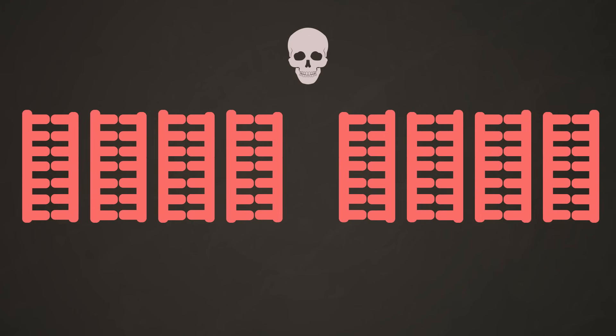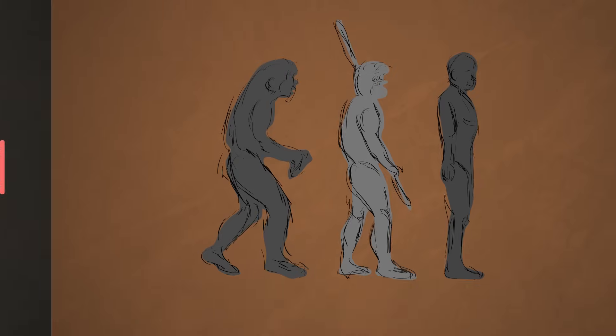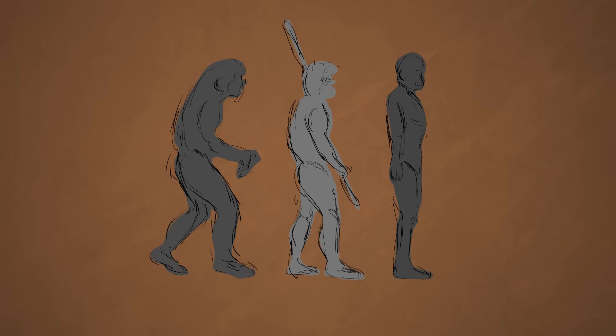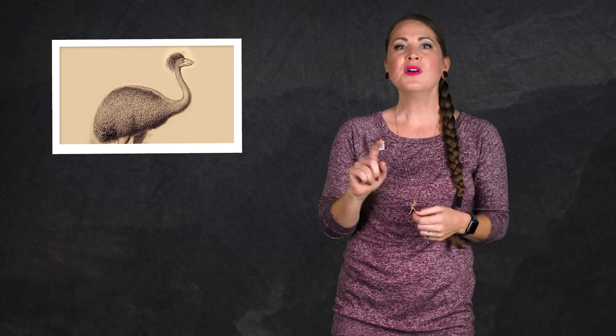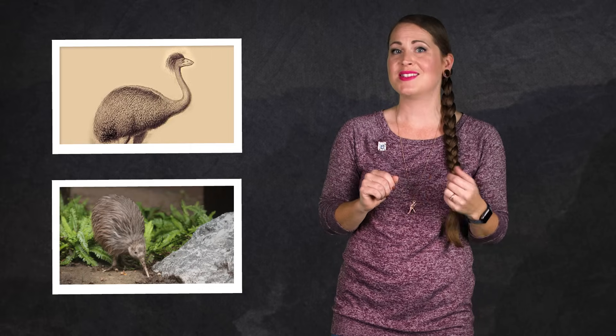For example, DNA from fossil humans has shown us a lot about where different human populations came from. It's demonstrated that humans, Neanderthals, and Denisovans were all probably interbreeding during the last 100,000 to 200,000 years. And in 2014, ancient DNA also showed us the extinct flightless elephant bird from Madagascar was more closely related to the kiwi of New Zealand and not ostriches, like we once thought.